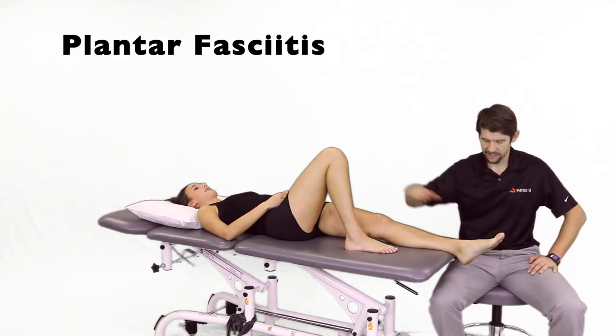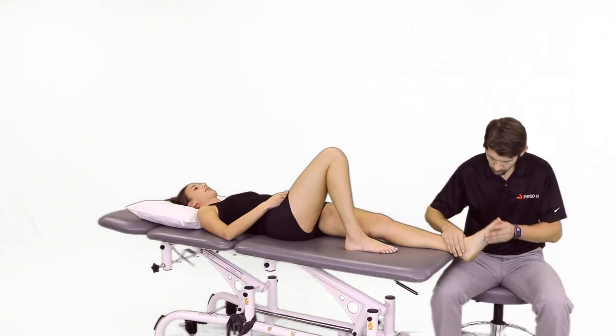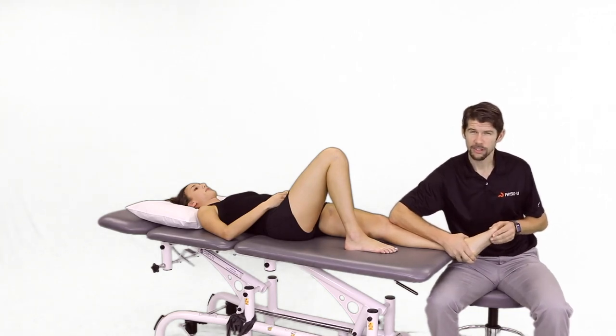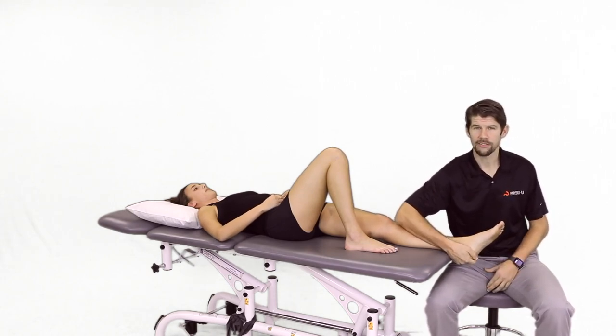Hey PhysioU community, I'm here with Clara and today we're going to be talking about heel pain, primarily plantar fasciitis for our Mentoring Minute. Heel pain is highly prevalent in runners, especially long distance runners and outside street runners. Research shows up to 15% of running injuries reported are heel pain — plantar fasciitis.